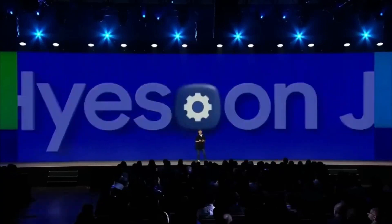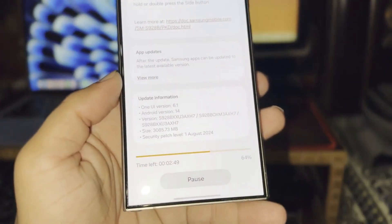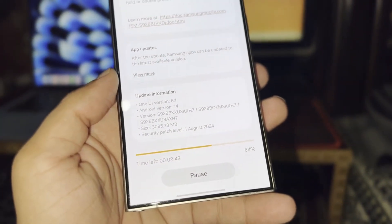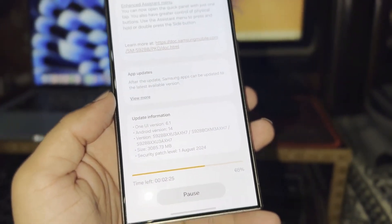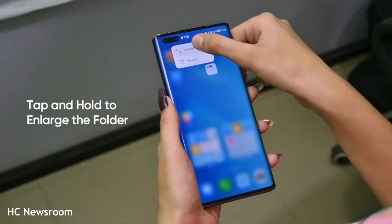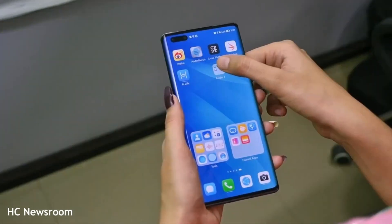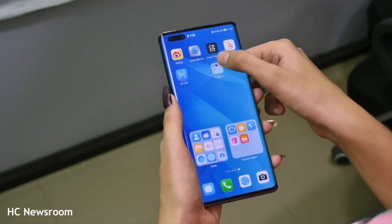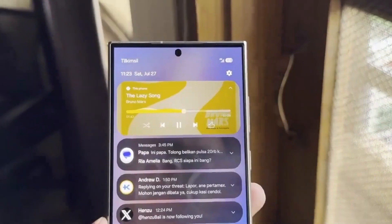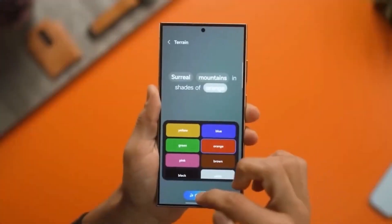There's no denying that the delay in One UI 7.0 has been frustrating for many Samsung users. Besides the One UI 6.11 release taking up Samsung's attention, part of the delay can be attributed to bugs in the One UI 7.0 beta. It's understandable that Samsung would want to fix these bugs before rolling out the update to users. After all, no one wants a buggy beta experience. But now that testing has moved to the next phase, we're hopeful that Samsung has addressed the major issues and is preparing for a smoother rollout.